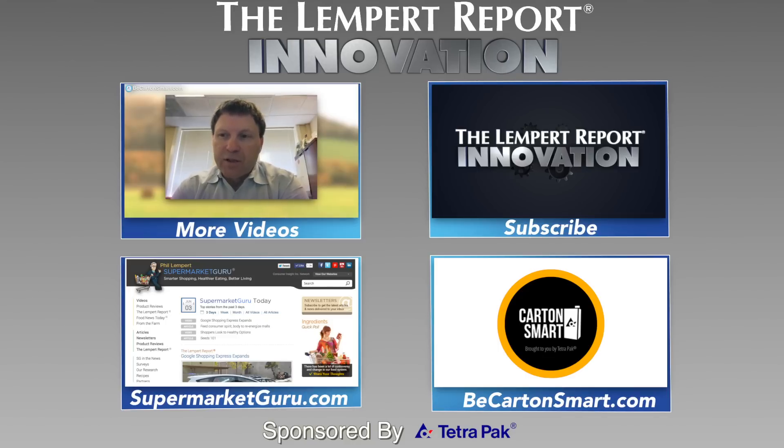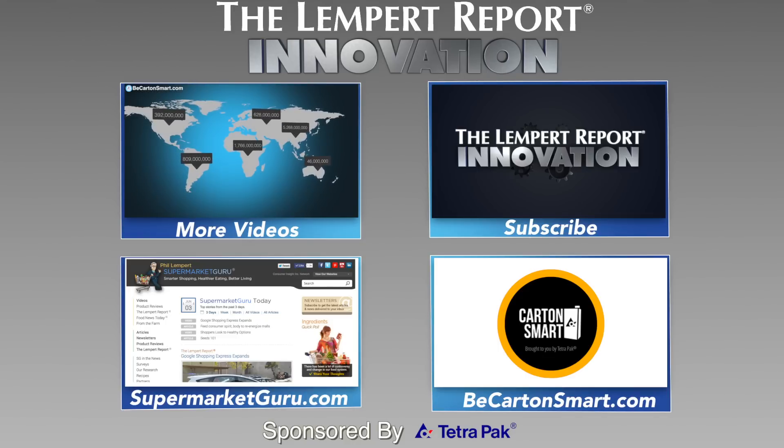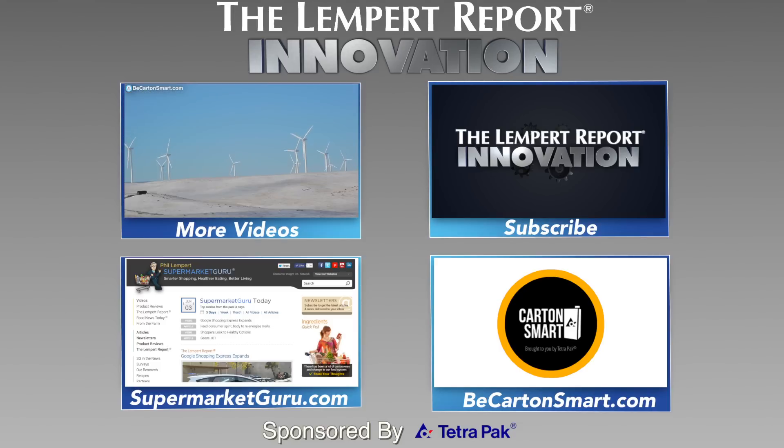Thanks for checking out this week's innovation video sponsored by Tetra Pak. Subscribe to The Lemp Report to watch more videos just like this. Also, visit supermarketguru.com. Visit BeCartonSmart.com and you'll see how others are using cartons as a small step to be good.